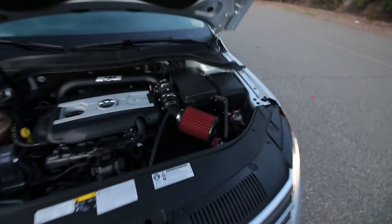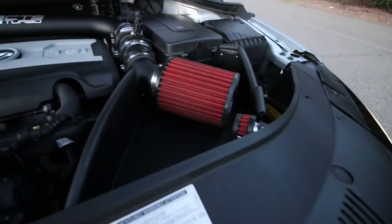No ECU tune, so it's just the stock 200 horsepower. I got a cold air intake. So this definitely isn't going to be the fastest thing on the track, but it handles really well.